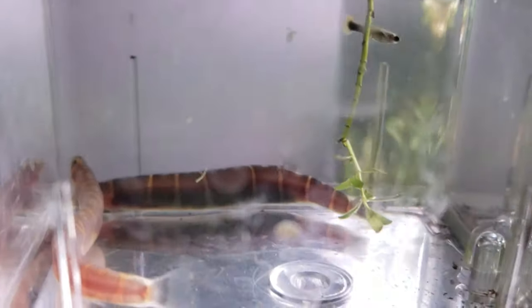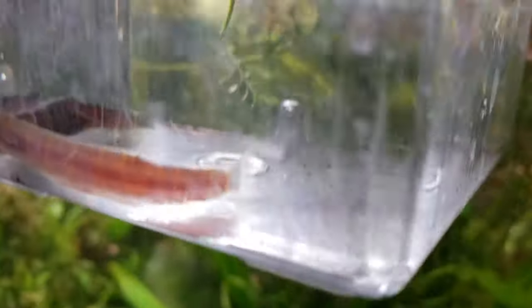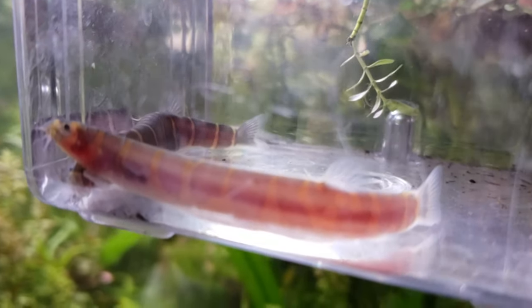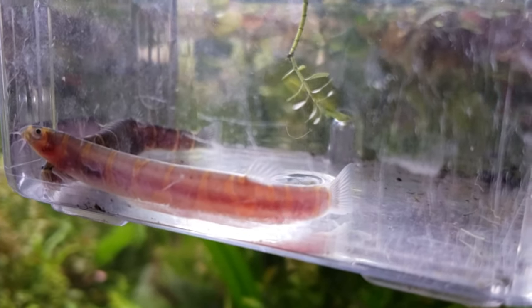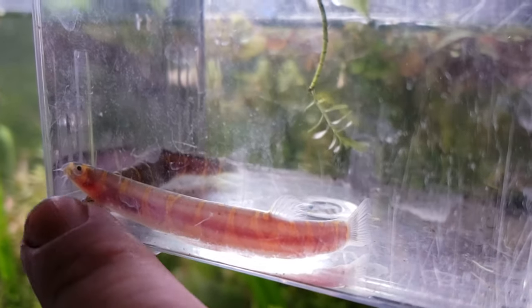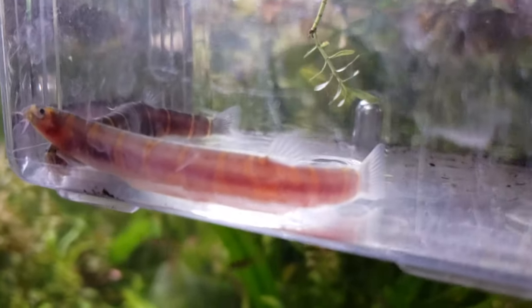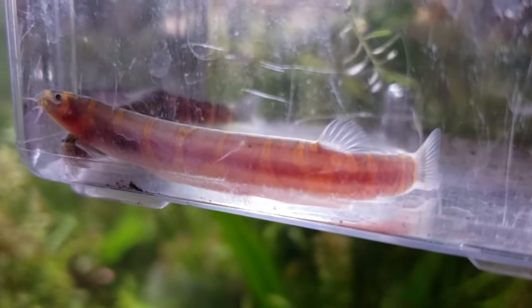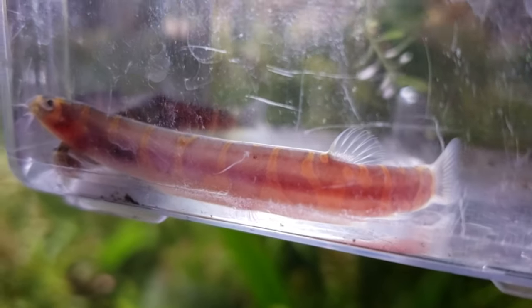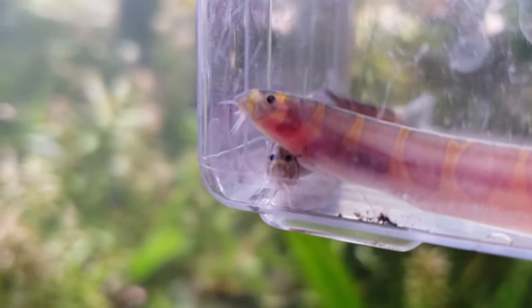They're almost like an electric eel the way they can sense things. Now they're not an eel, they are fish, and they evolved in Indonesia and the Malay Peninsula. You can see that color differential right here along the lateral line - those are all sensory nodes. If you zoom in really close there are little tiny dots along the body that are all sensory organs.